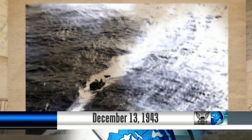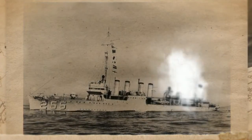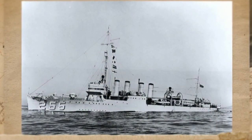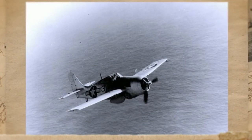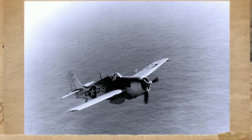On December 13, 1943, German submarine U-172 was sunk west of the Canary Islands. Despite being damaged by the submarine, USS Osmond Ingram, USS George E. Badger, and USS Clemson were able to sink U-172 with help from aircraft attached to USS Bogue.